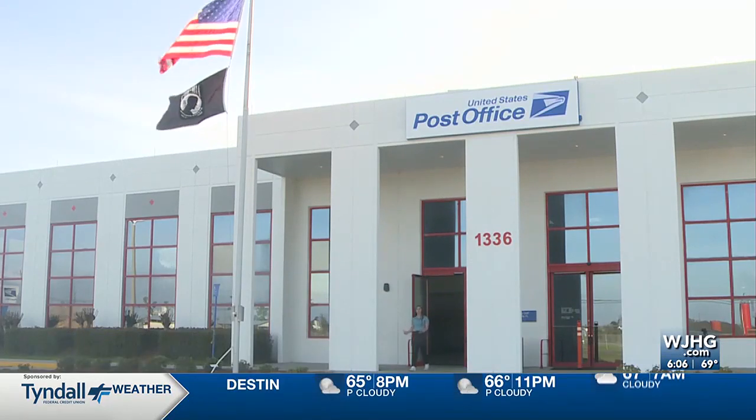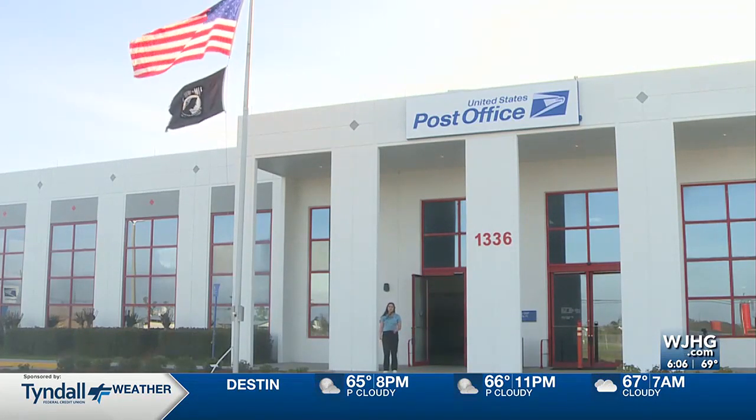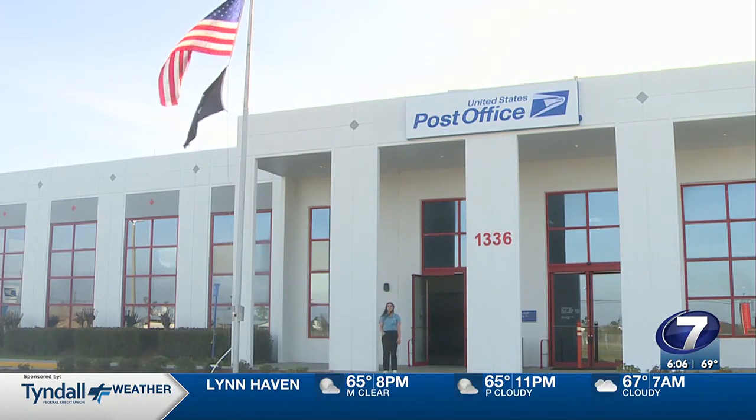This center in Panama City is just one of the first. The United States Postal Service says they expect to open 400 centers nationwide. Reporting in Panama City, Sean Brough, News Channel 7.